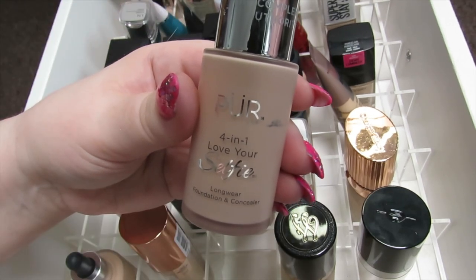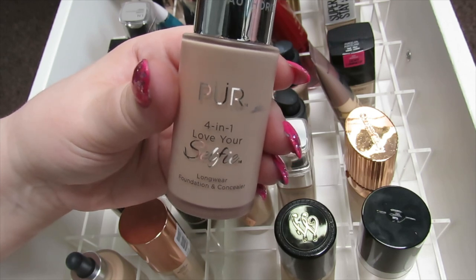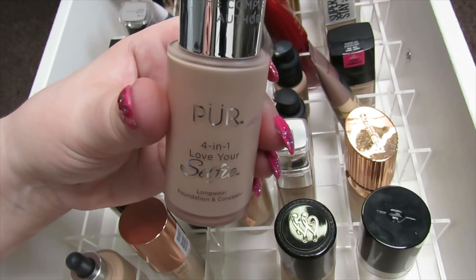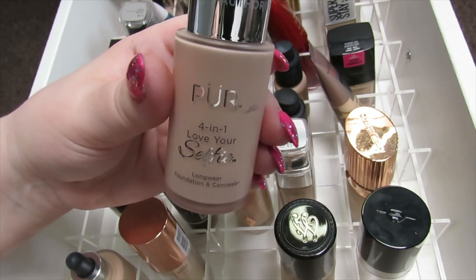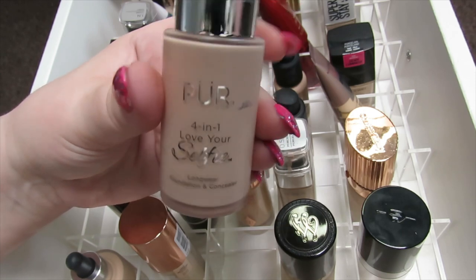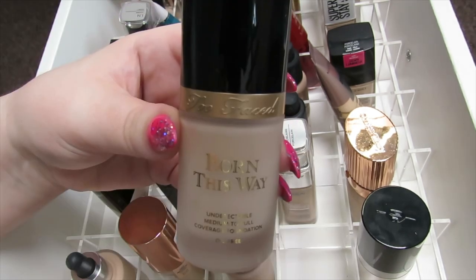Then we have the Pure 4-in-1 Love Your Selfie Foundation. This does feel slightly heavier, but I like wearing this when I go out. It can be used as a foundation and a concealer — I tend to just use it as a foundation. It's quite matte, so if you're not into that look you might not want this, but I really like this foundation so I'm going to be keeping this one.